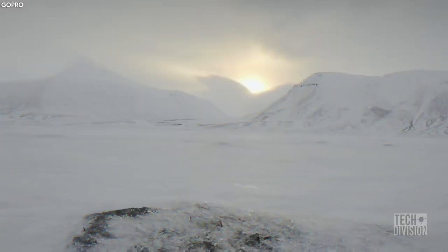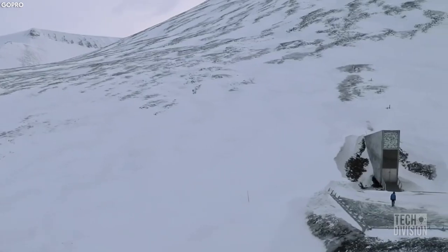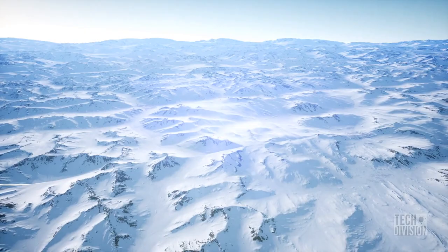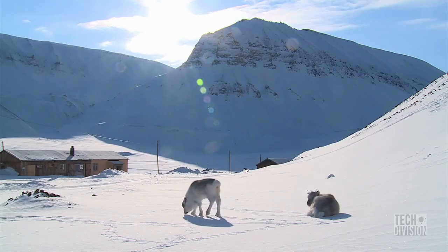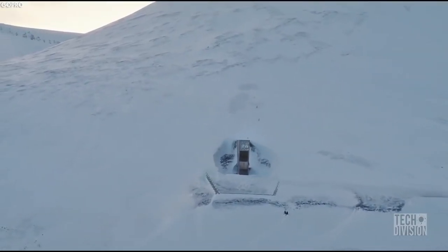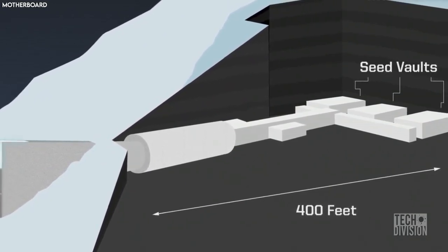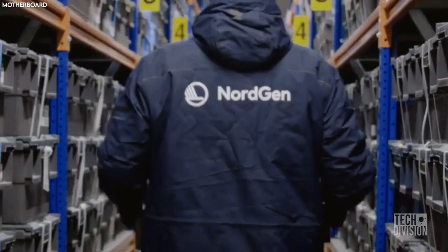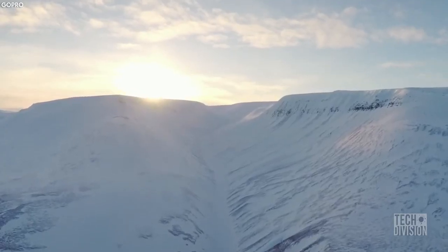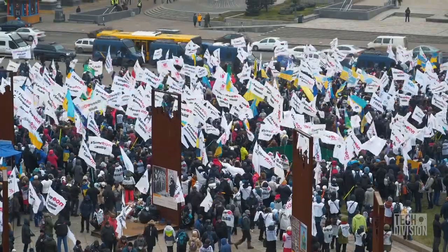Why Svalbard? Scientists chose the icy wilderness of Svalbard because it is as far north as one can fly with an airliner. It is a vast white expanse of frozen emptiness that is geologically stable and has very low humidity levels, meaning the weather can't really destroy the seeds. The permafrost also provides a fail-safe method of conserving the seeds if the freezer were to malfunction. Svalbard was also chosen because it lies far away from locations where war, major ecological changes, and political instability are more common.